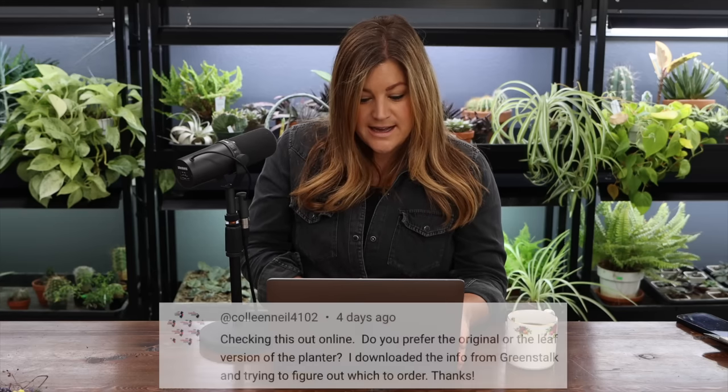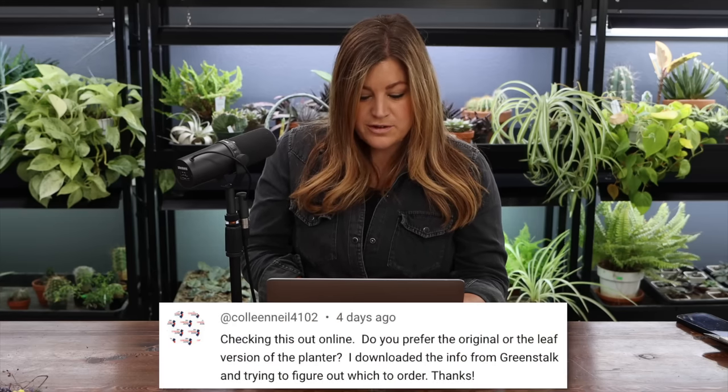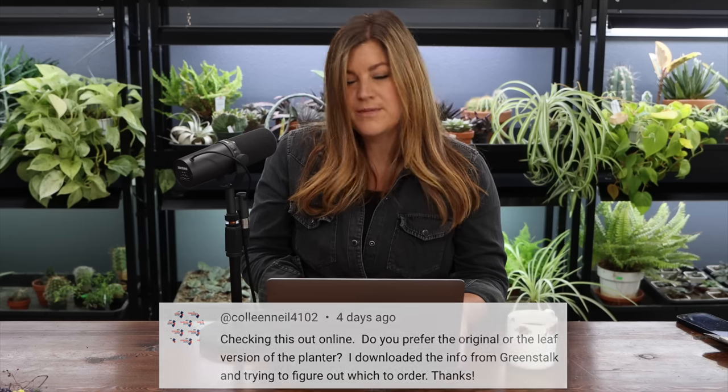Colleen said: do you prefer the original or the leaf version of the Greenstock planter? I think I've only tried the original. The leaf version is more squat, which could work with strawberries since they're a shallow-rooted plant. I do like the versatility of the deeper pocket for our area — the more soil in the container, the less likely they are to dry out, the roots stay a little cooler, and it gives you the ability to grow things that might need a little more room, like root crops. If you live in a rainy area, it might be nicer to have a smaller pocket. It's totally climate and situation-based.